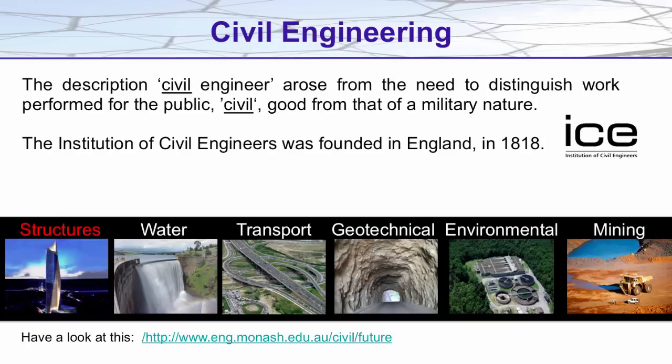Mining engineering is particularly important in Australia, where mining accounts for a sizeable proportion of our exports. Mining engineers are responsible for the design and safe operation of large-scale mines throughout the country and overseas.